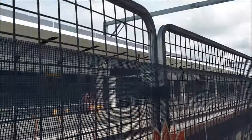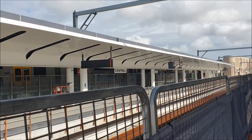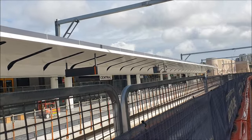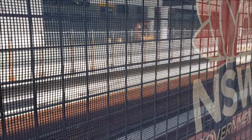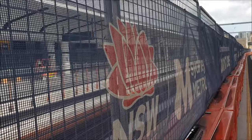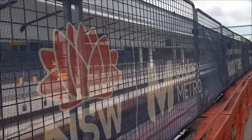Behind this temporary mesh fencing, the rails have been temporarily stored here.